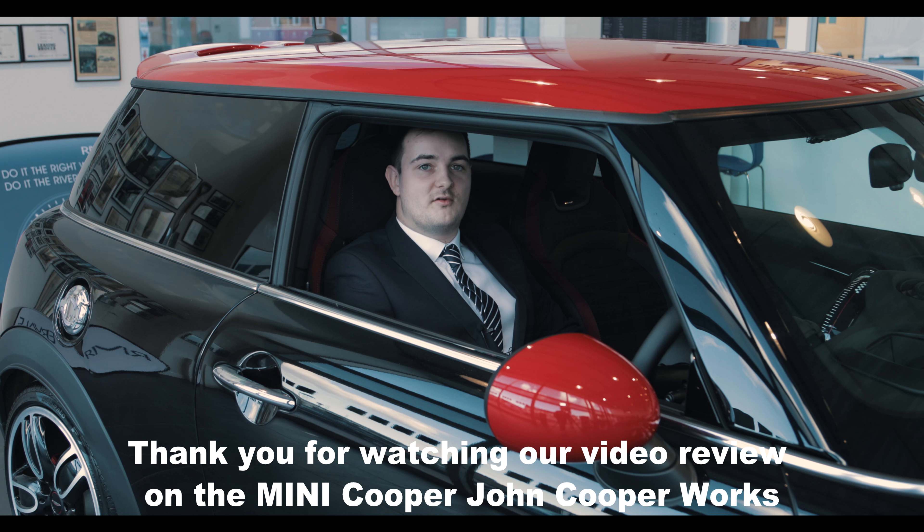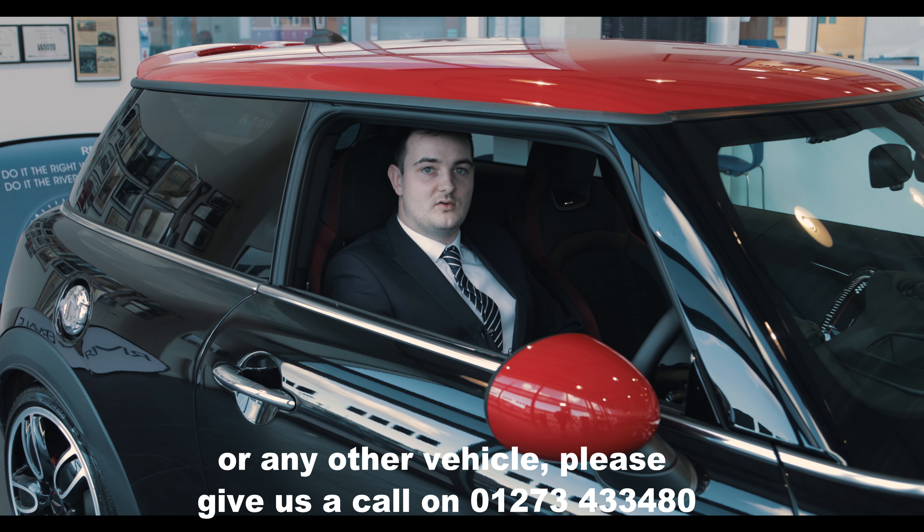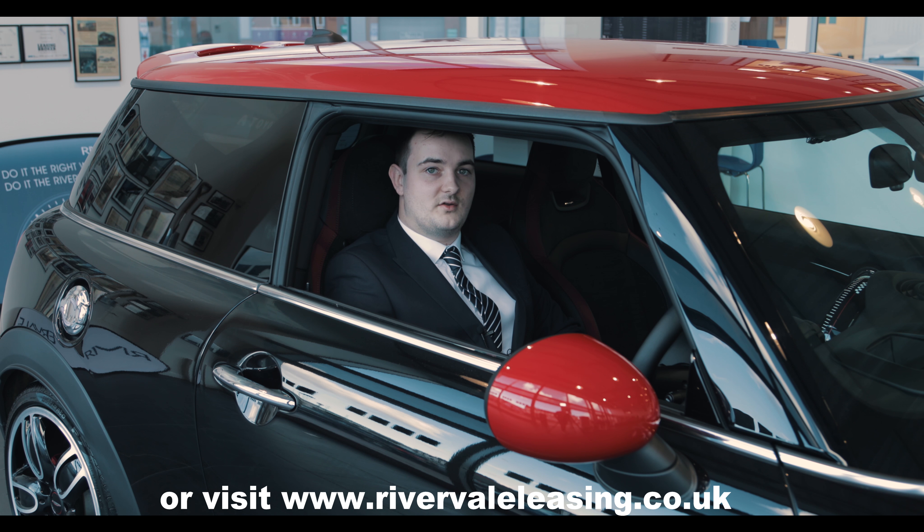Thank you for watching our video review on the Mini Cooper John Cooper Works. If you'd like to speak to us about any special offer on the Minis or any other vehicle, please give us a call on 01273 433 480 or visit rivervaleleasing.co.uk.